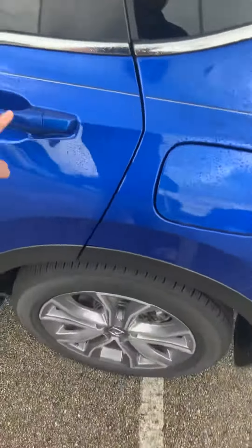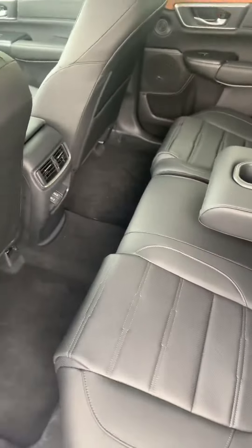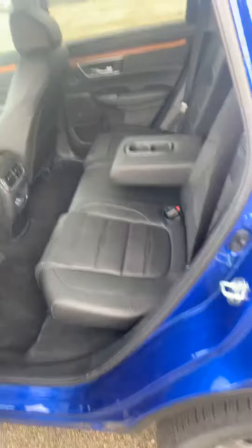There's lots of space here in the back. There you go — two USBs in the back as well as the vents. A cool thing about the CR-V is this door opens 90 degrees. People love it because you can get in and out really easy, and if you need to take something out, it's really easy to do.